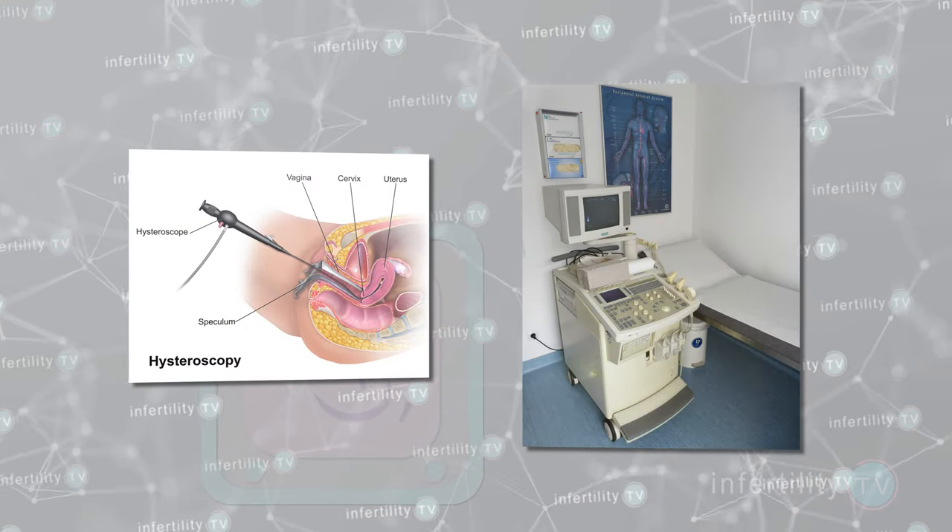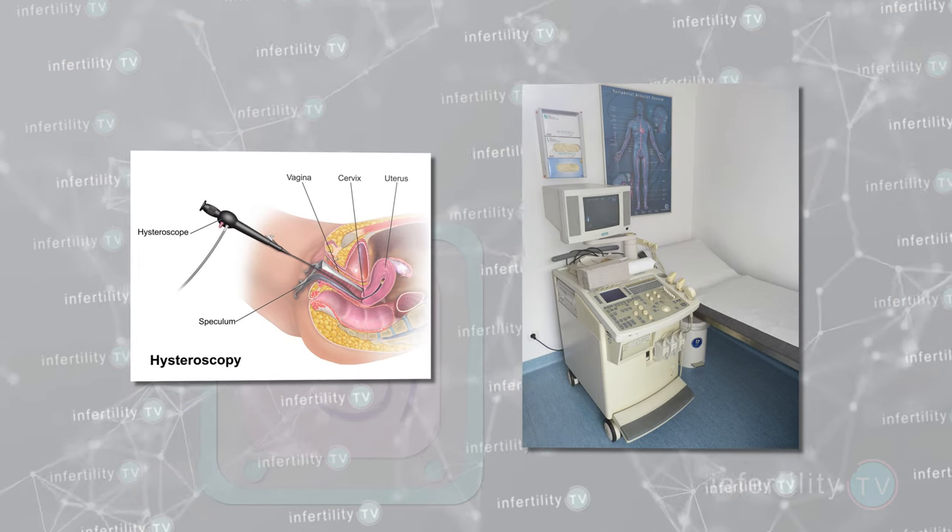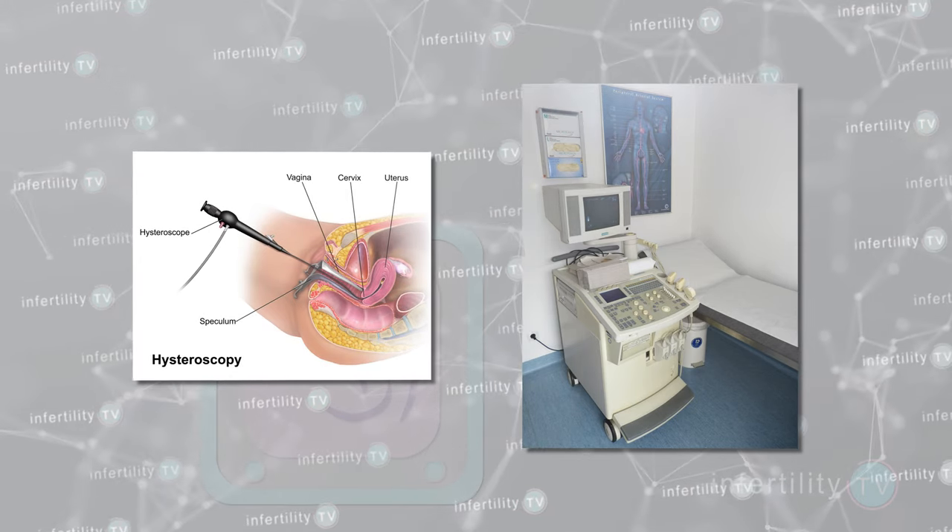For you, it is important to have a good evaluation of your uterine cavity. This can be accomplished with a hysteroscopy or a saline ultrasound.